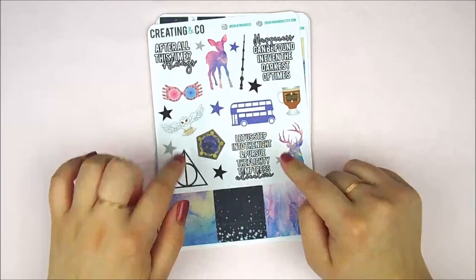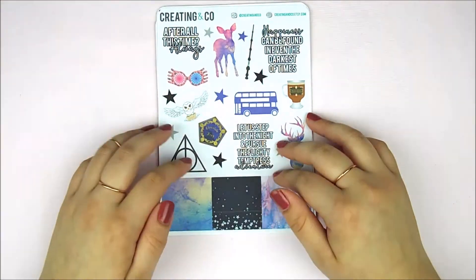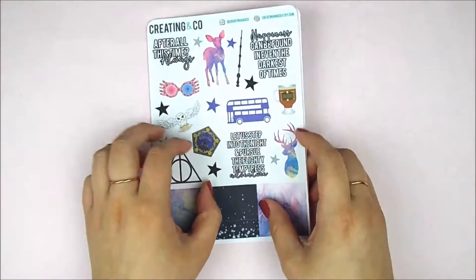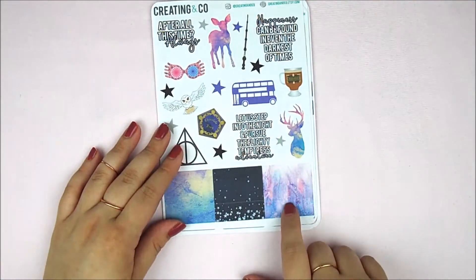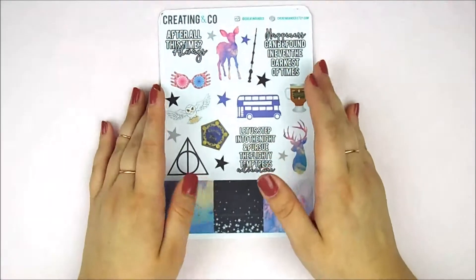I'm going to start in kind of the order that they came in. So this first order is from Creating Co. This is Paige's June limited edition kit and it is called Expecto Patronum. So it's a Harry Potter theme kit and I just had to get this. This is my first order from her and I'm in love because this theme is so, so cute.